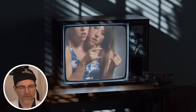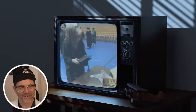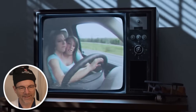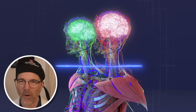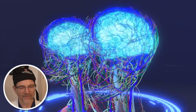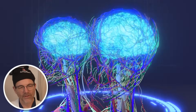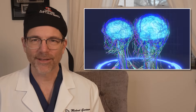Their movements are highly coordinated for activities requiring both arms, such as holding objects, typing on a keyboard, or steering a car — I wonder if they have two driver's licenses or one. They are able to perform these tasks smoothly, thanks to remarkable synchronization between their two brains and nervous systems. That is just so remarkable, it's incredible.